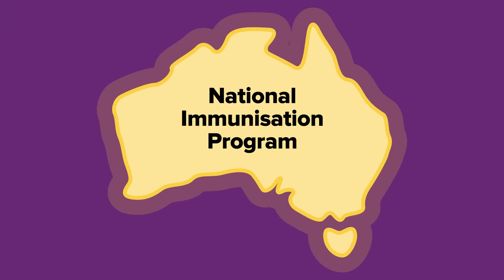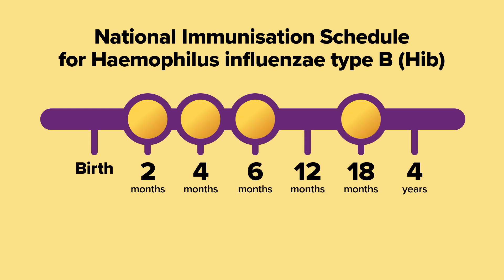Under the National Immunisation Program, children should receive the free vaccine at 2 months, 4 months, 6 months and 18 months.